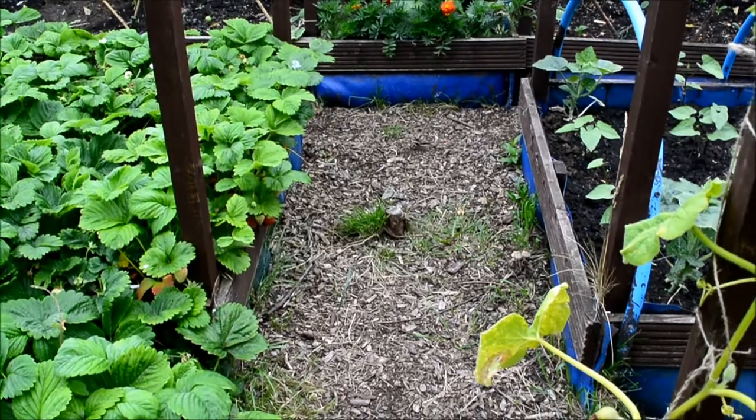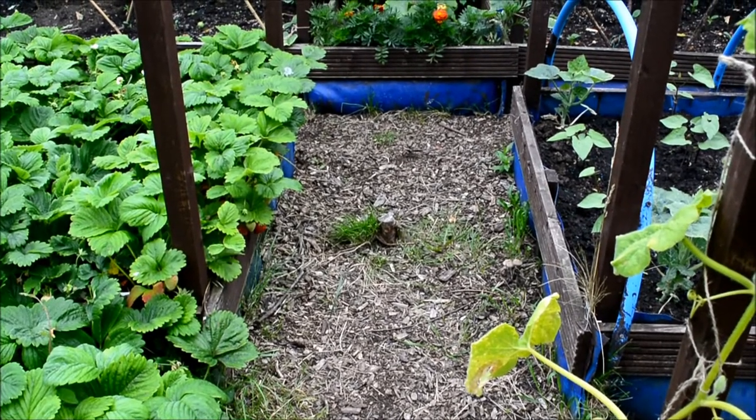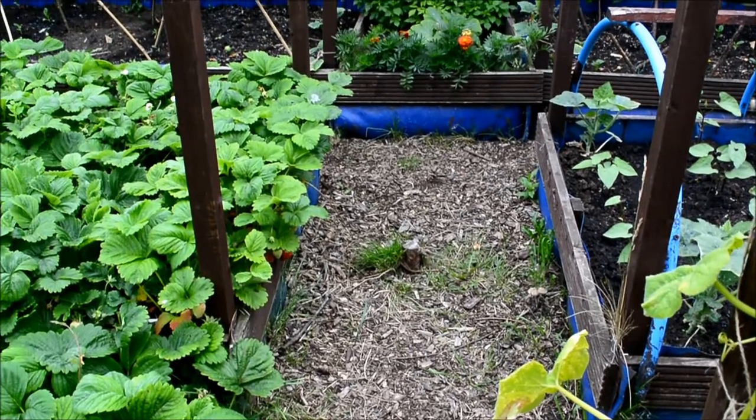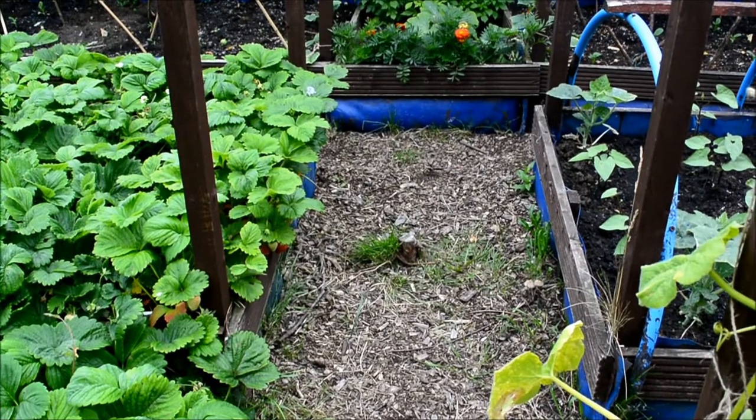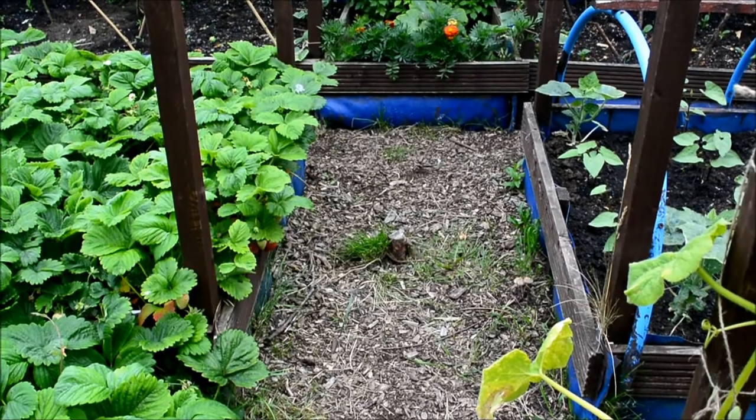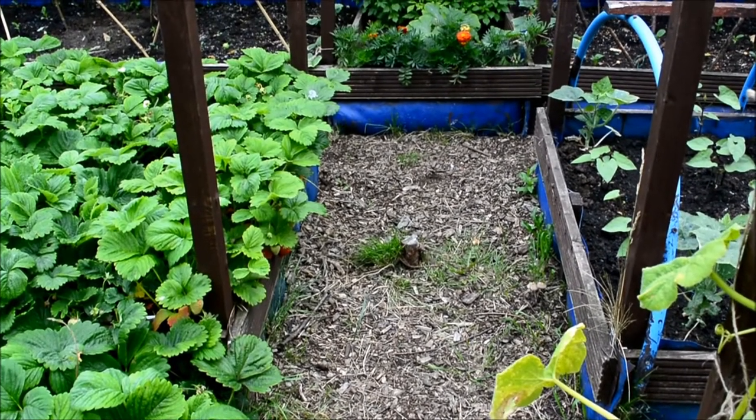Good morning. I often talk a lot about vegetables because I grow a fair bit. If you had a comment on YouTube about do I eat it all, the answer is no. Quite often I trade for some of my building materials — very useful.